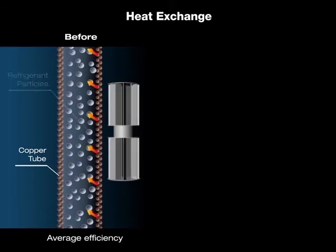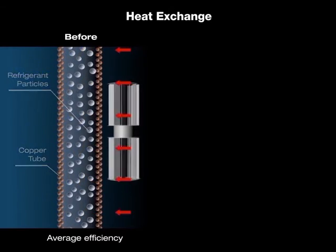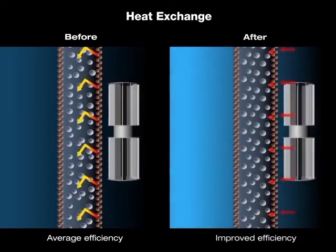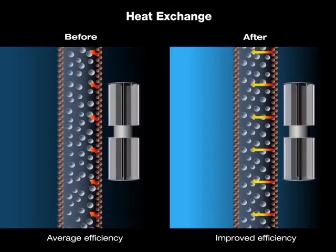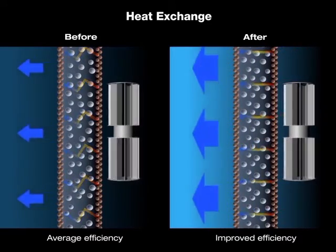Inside the evaporator, the efficiency of heat exchange is low because the refrigerant and copper particles are vibrating randomly. Under the influence of the PVA field, the aligned refrigerant and copper particles make the heat transfer much more efficient.